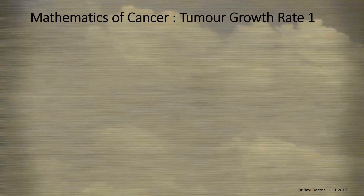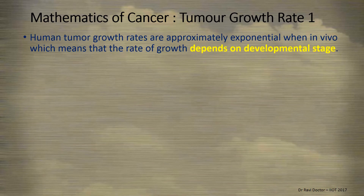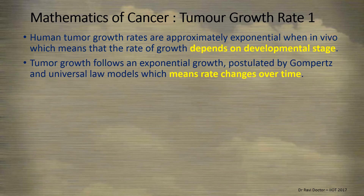Let's understand cancer from a new perspective: the mathematics of cancer, specifically tumor growth rate. Human tumor growth rates are approximately exponential in vivo, meaning the rate of growth depends on developmental stage. Childhood cancers are seen as more aggressive than the same cancers seen at a later stage of life, though universal law models suggest these rates can change over time.